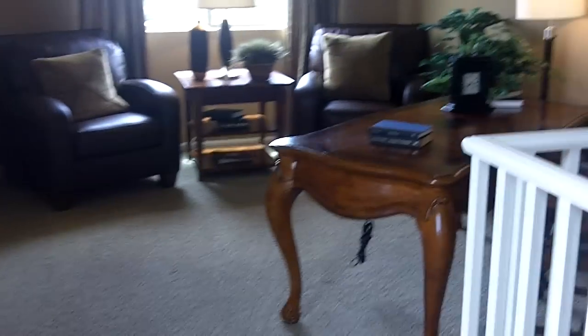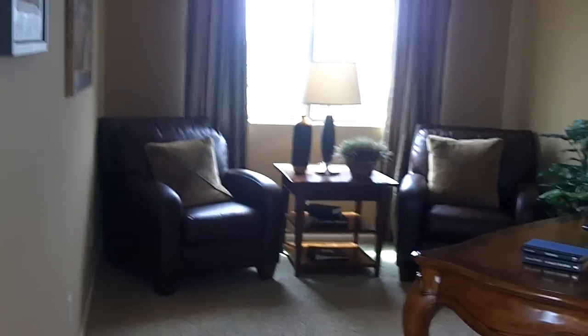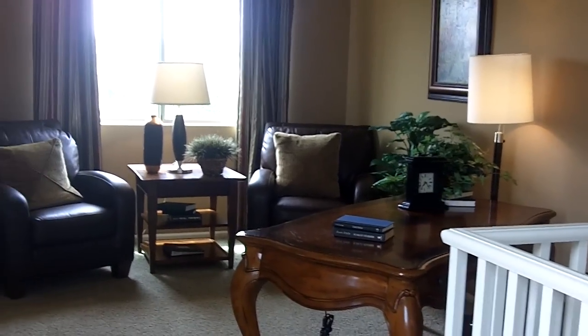My husband's doing the video — he's helping me out with this. Okay, so we're going to go upstairs. This is a nice size loft. You can make it into a den, have the kids play here, have an office — whatever it is that you like. And a nice linen closet. The bedrooms are upstairs on this one.